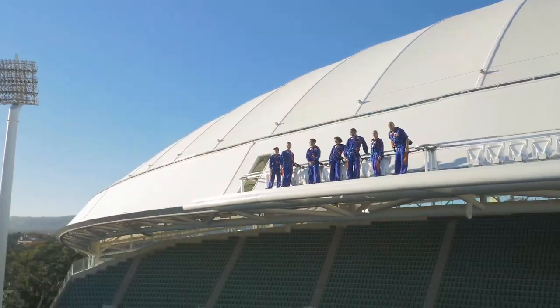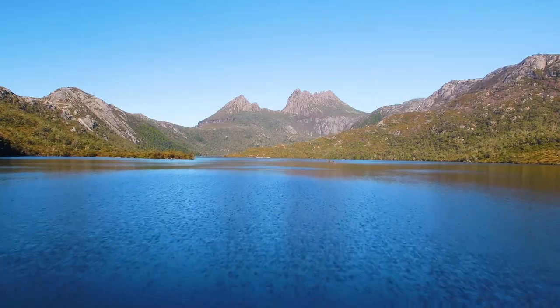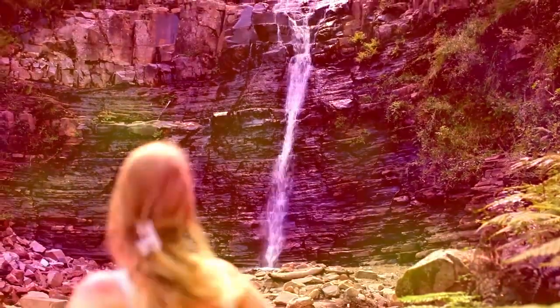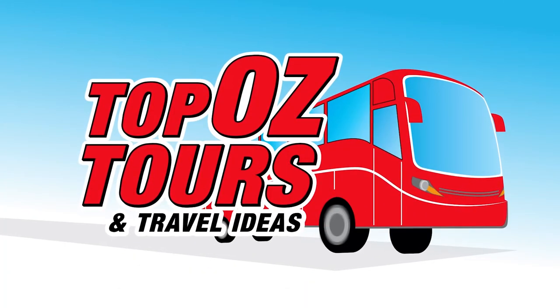Tell us tours. Travel ideas and inspiration.